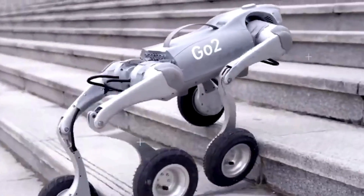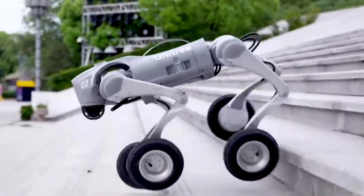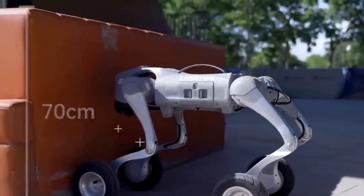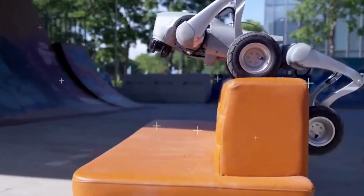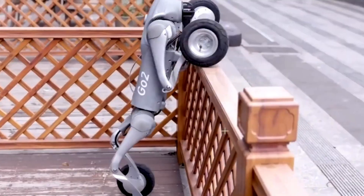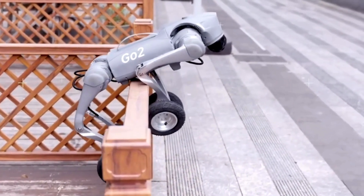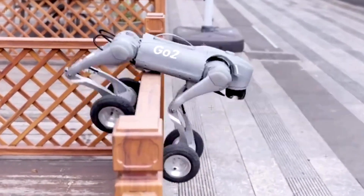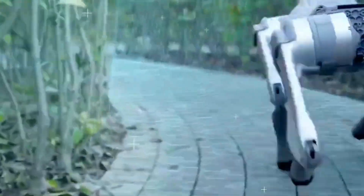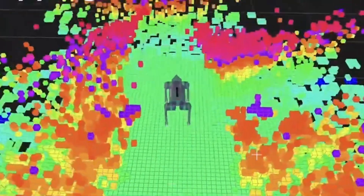Cutting-edge technology and features — what sets the Unitree Go Two apart from other robot dogs on the market. This isn't just a toy or a simple AI-powered gadget. It's a full-fledged robotic system designed with embodied AI that allows it to adapt and react to its surroundings in real-time. At its core, the Go Two is equipped with a powerful AI processor, enabling it to make split-second decisions. Thanks to its intelligent vision system, it can map out its environment and avoid obstacles.